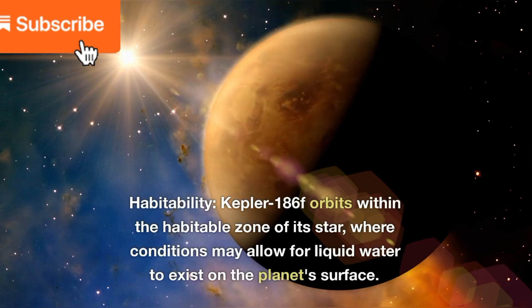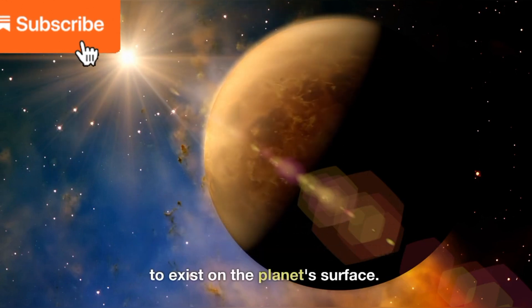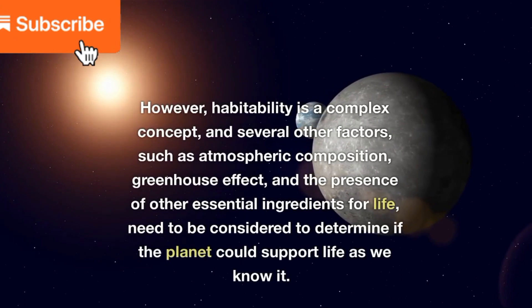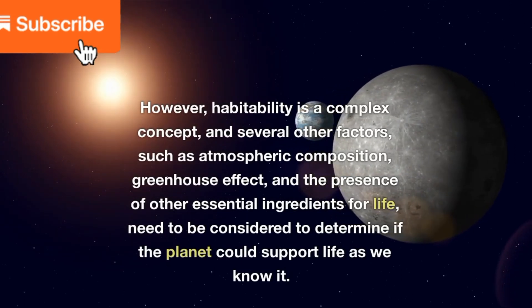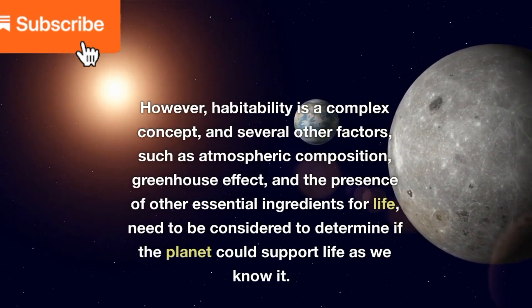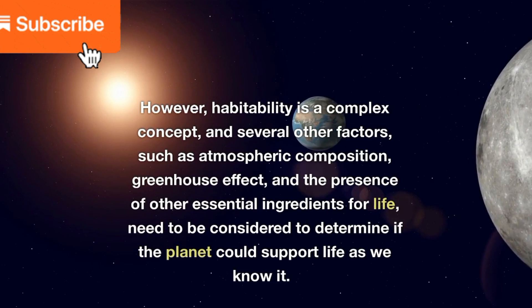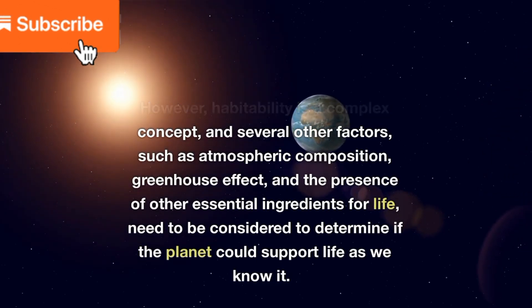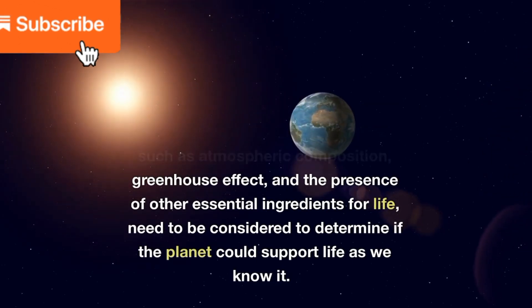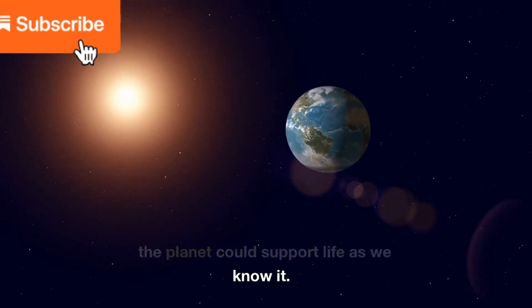Habitability: Kepler-186f orbits within the habitable zone of its star, where conditions may allow for liquid water to exist on the planet's surface. However, habitability is a complex concept, and several other factors — such as atmospheric composition, greenhouse effect, and the presence of other essential ingredients for life — need to be considered to determine if the planet could support life as we know it.